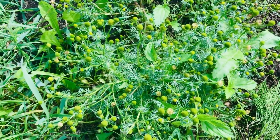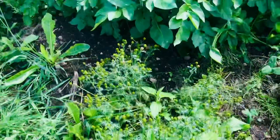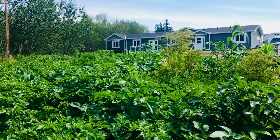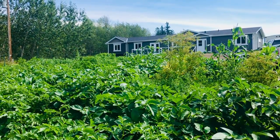Greetings goddesses, it's Sarah the Green Goddess. I'm here in my garden — on the edge of my garden, actually. Here's a view of my garden. It's the first week of August and it's a jungle out here, that's for sure.